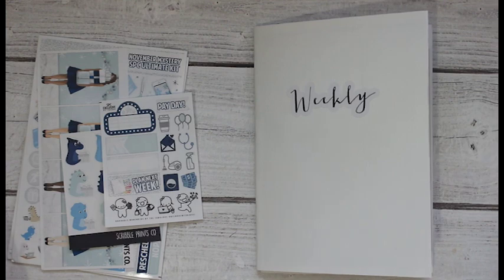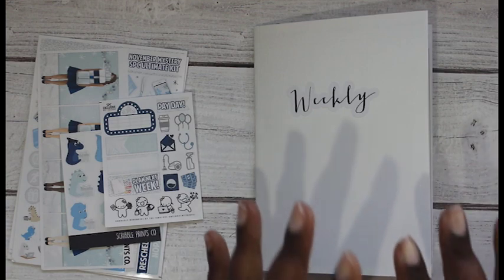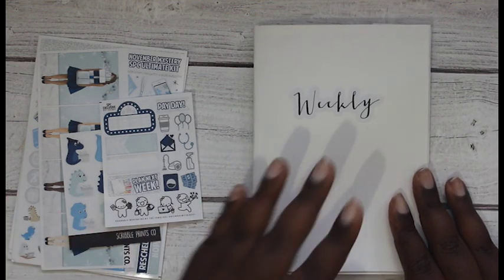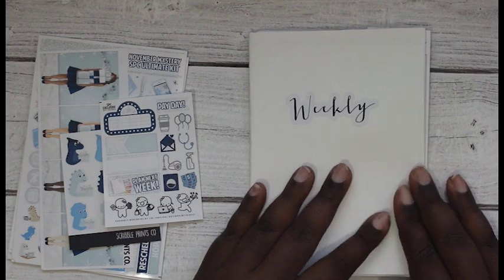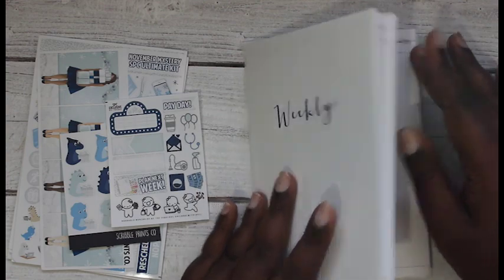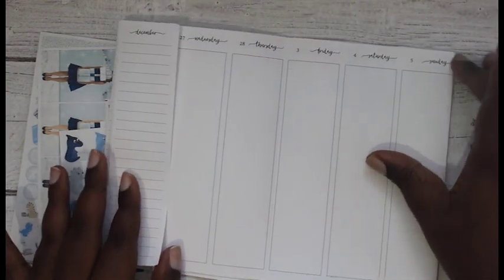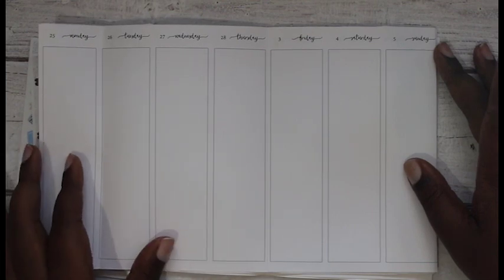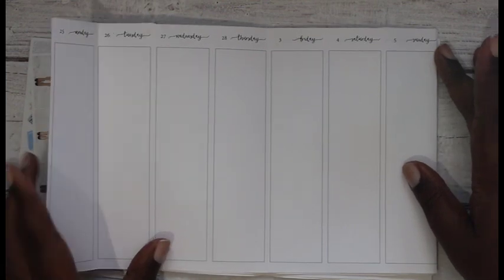Hey YouTube, it's Monique, welcome back to my channel. Today I have a plan with me in my B6 inserts, and these inserts are from the Planner Sophisticate. These aren't the inserts you normally see - they look like this. These are the vertical columns, Monday through Sunday, and then it has a flap on the side.